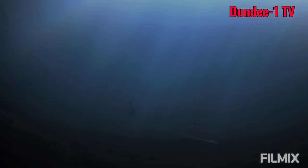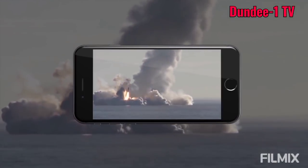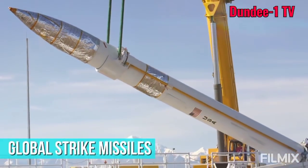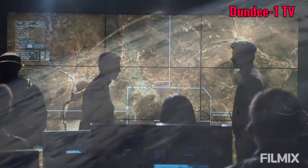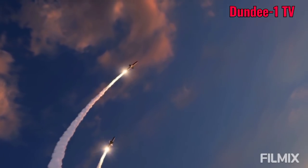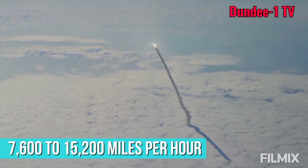These torpedoes can be launched from one of four torpedo launch systems and the missiles from either one of twelve vertical launch systems or one of two Virginia payload tubes. The Virginia payload tubes in particular will likely be equipped with global strike missiles, consisting of a common hypersonic glide body and a 34.5-inch two-stage booster. The Navy claims that these missiles can hit any target in the world in just one hour, meaning they can travel in the Mach 10 to Mach 20 range, equating to a speed of 7,600 to 15,200 miles per hour.